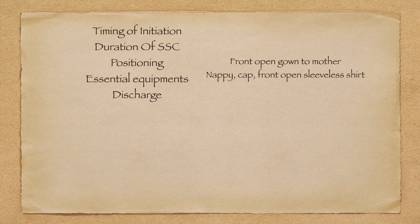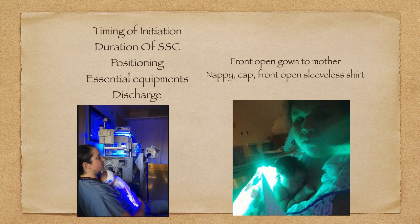Regarding essential equipment — not very sophisticated instruments are required for the majority of KMC. A front-open gown for the mother, and for the baby: a nappy, a cap, and a front-open sleeveless shirt. These are the basic items. However, more sophisticated instruments may be needed for giving KMC in intensive care — for example, the baby may be under phototherapy (billy blankets) and the mother can still give KMC. Essential equipment varies depending on the setting.